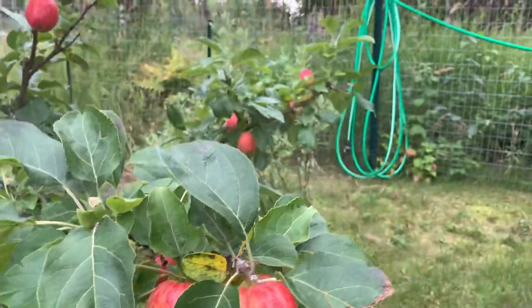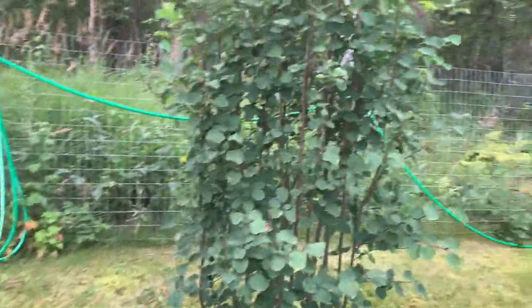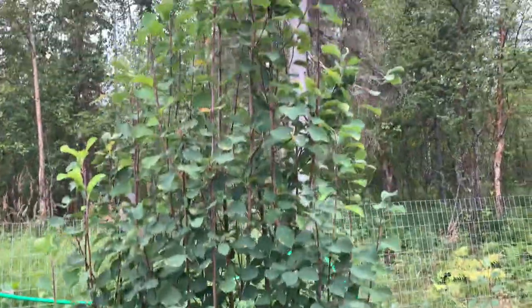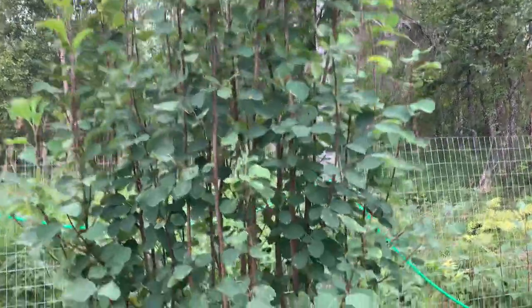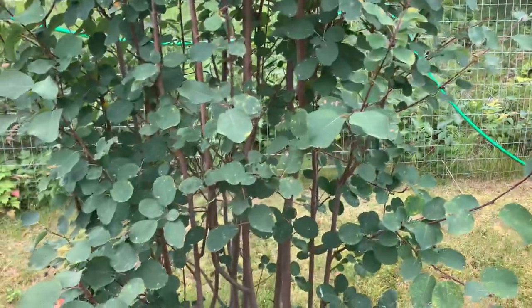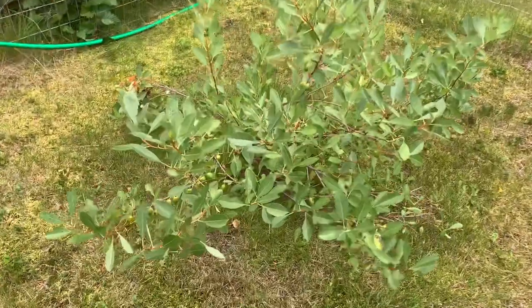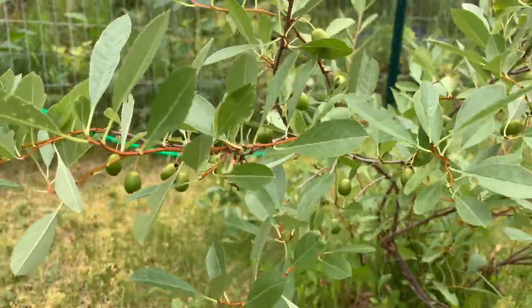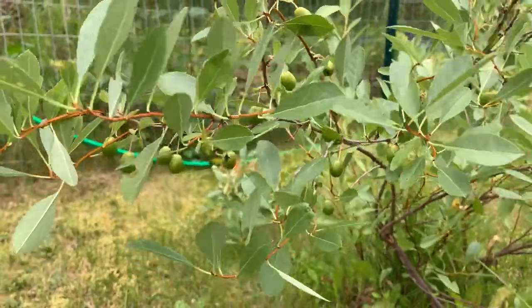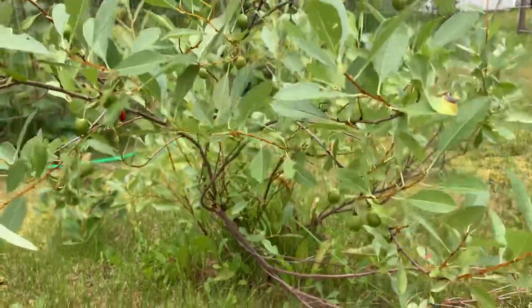And what is this? It's a serviceberry. They're pretty much gone — the birds ate them. I picked some too. And this is a cherry bush. There are some cherries but they're still green. Hopefully they have time to ripen. I have one of these too but mine is tiny.